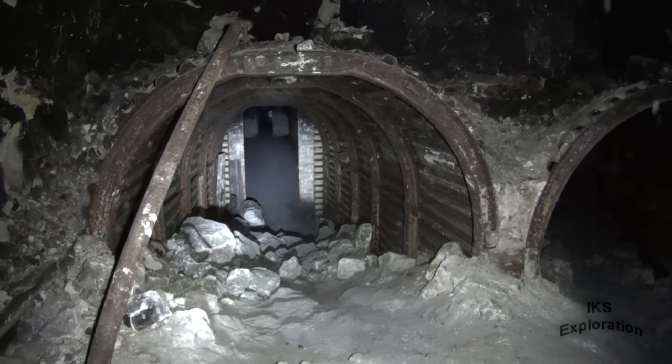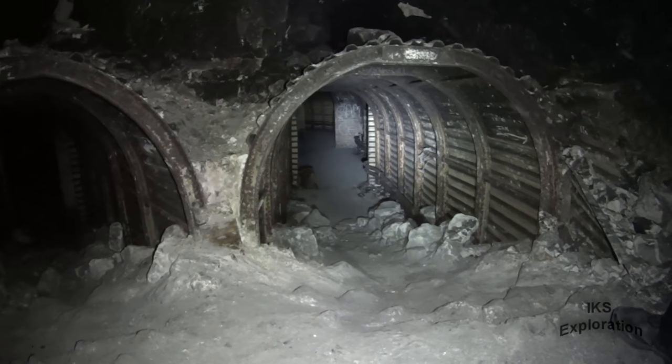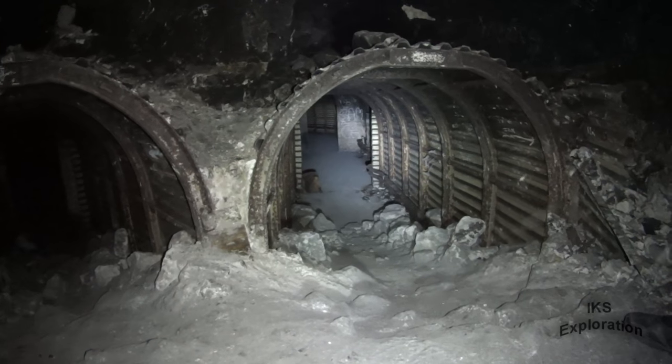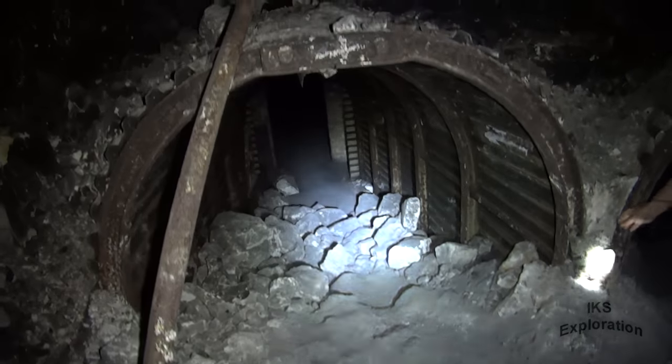That's looking back to the staircase entrance. And that way goes back to the sinks — that's where the pipes seem to just miss. Let's go that way then.